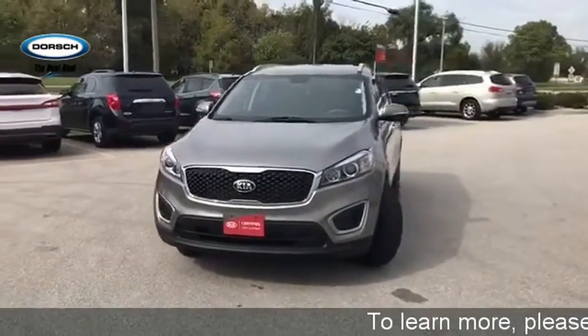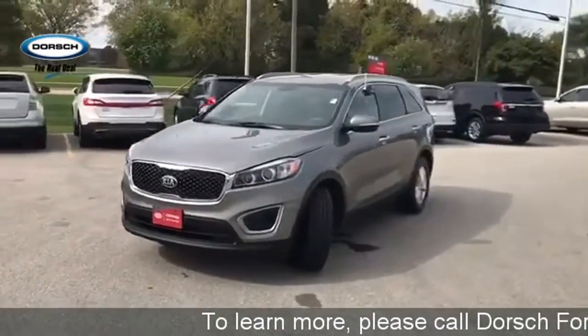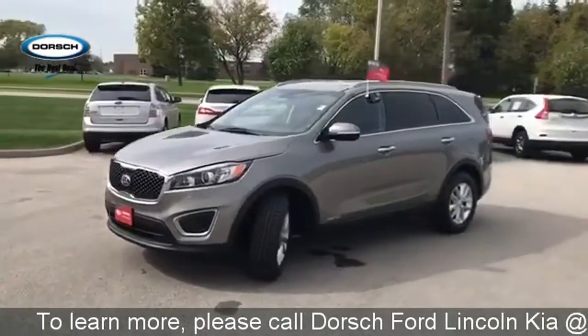It's a 2016 Kia Sorento. Kia, dependable today and way, way down the road.